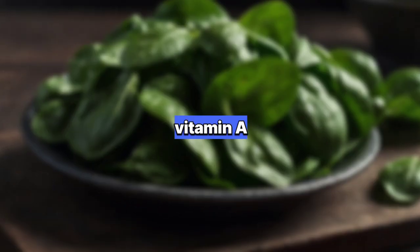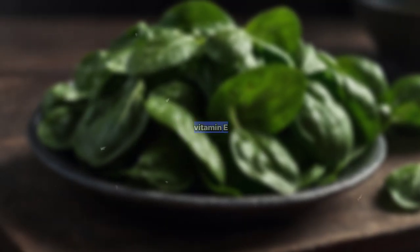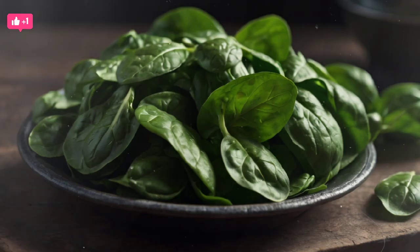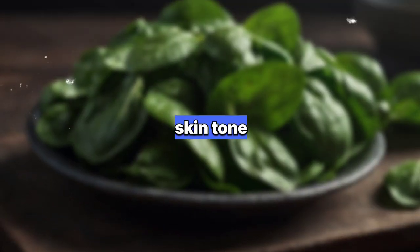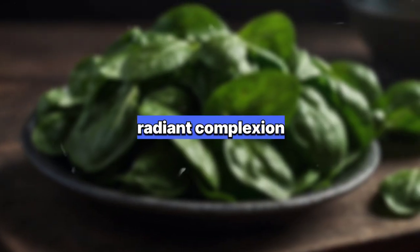5. Spinach: Loaded with vitamins A, C, and E, as well as antioxidants, spinach helps to repair skin cells, fight acne, and improve overall skin tone, leaving you with a radiant complexion.